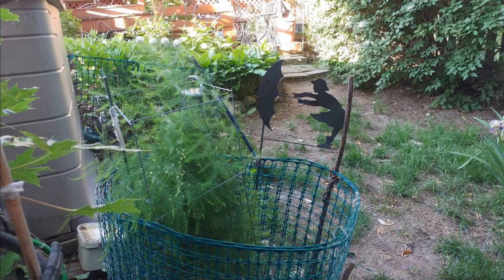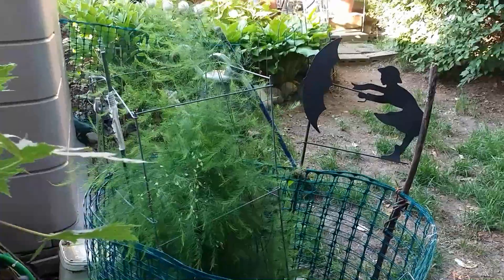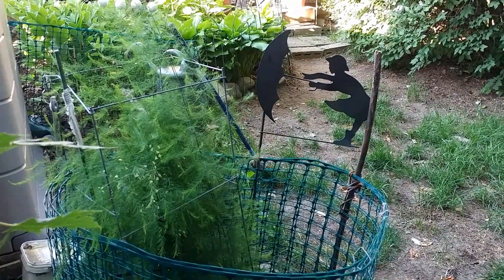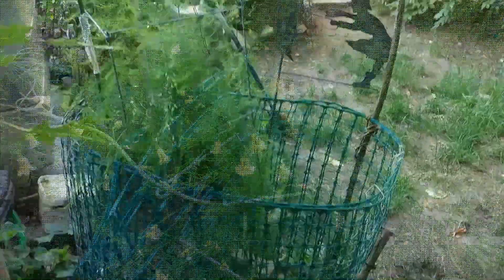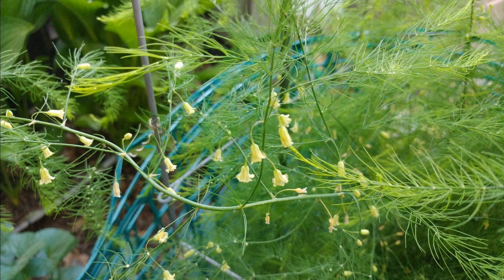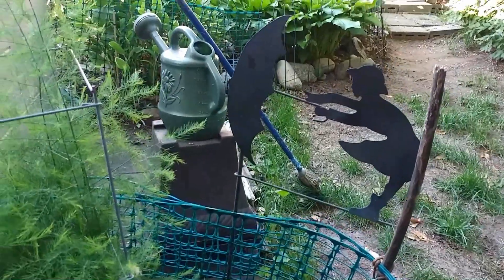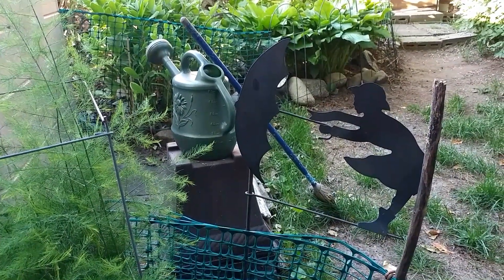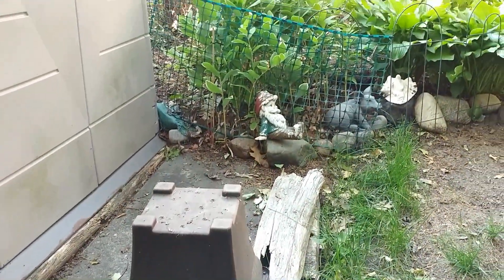My asparagus bed — the glory of asparagus! About seven years ago I planted a bunch of asparagus seeds in a container and they all came up, and they wound up here in this area. The fronds on the asparagus get quite tall.